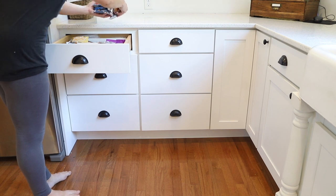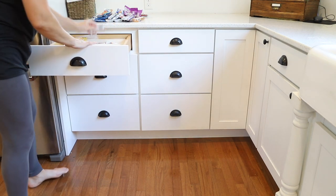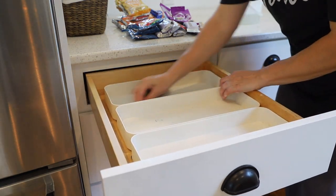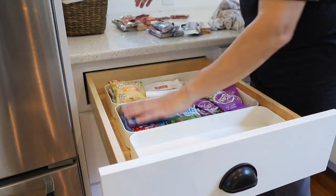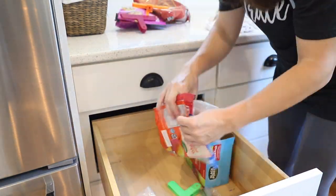Now it's time to tackle the food storage spaces. Our kitchen is essentially divided in two — everything to the left of the sink and the large picture window is food storage: the fridge, as well as the dry and canned goods. You could think of this area as our pantry space since we don't have a true pantry in our home.